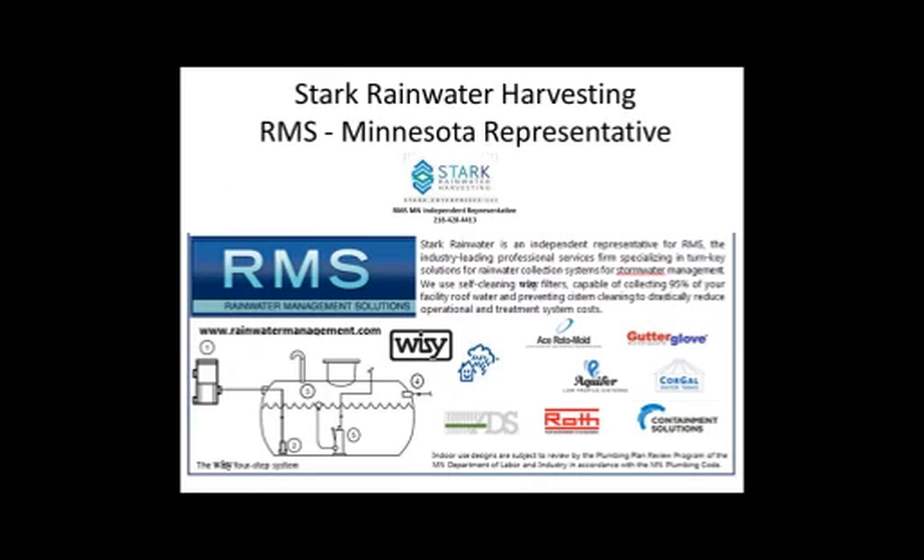We have been in the rainwater harvesting business officially for about four years, but have been harvesting rainwater at our home for close to a decade. We partnered with Rainwater Management Solutions specifically because of some of the products they carry called VC filters, which you will see a lot of slides of today. We don't specify any single tank, so we work with a number of tank manufacturers. We think of ourselves more as system designers working with engineers and architects to come up with a low-maintenance, cost-effective system.